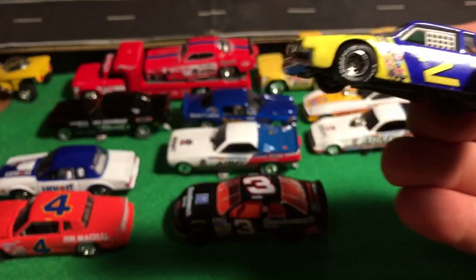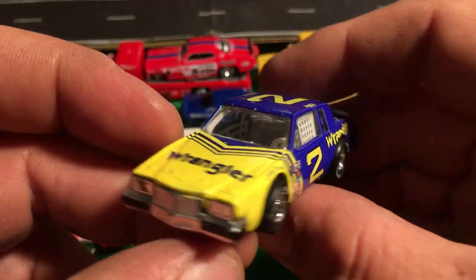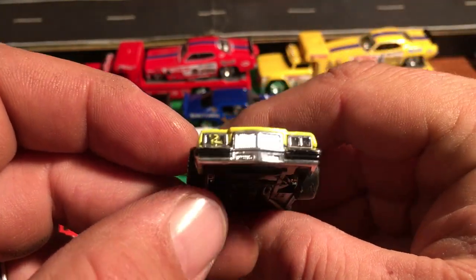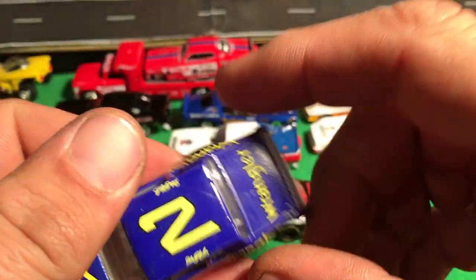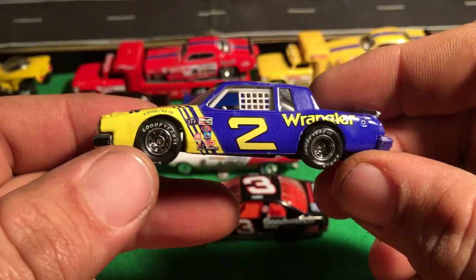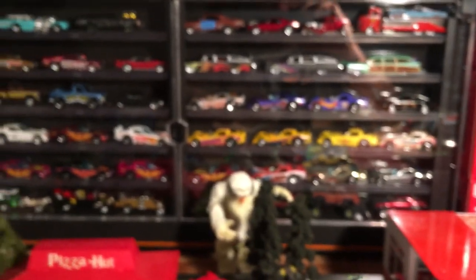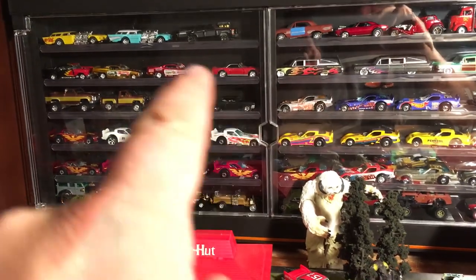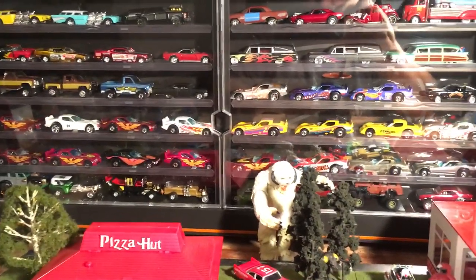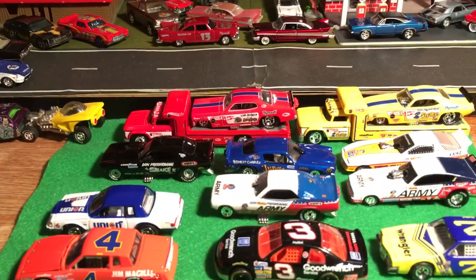I don't want to keep you guys too long or make you bored. But check that out - yes sir, look at that. Thanks Paul - it's been a long time coming, me opening these, but they sure are nice. Anyway, hope you guys enjoyed a little bit of a race-themed video. Here's kind of like my new setup that I got going on - there's some more Snake and Mongoose there, bunch of Firebird funny cars. Thanks for watching and take care, I'll catch you on the next one. Bye-bye.